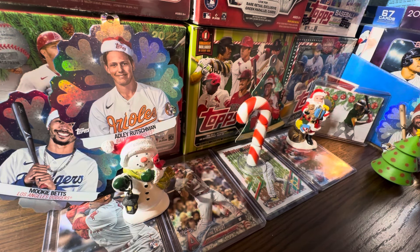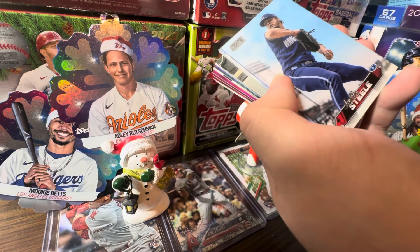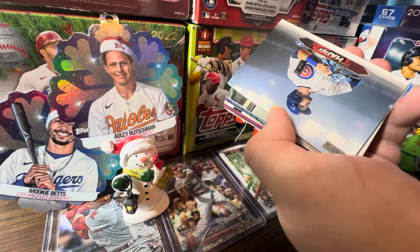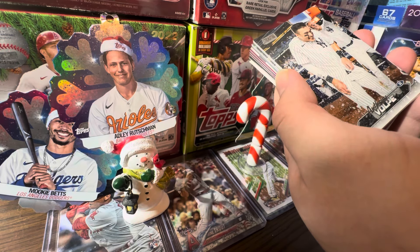Let's open the last two fat packs we got of Stadium Club. I might grab more of these — in December we're going holiday literally every single day. I'm getting a box of Chrome Update, and I have a full hobby box of Stadium Club right here. My aunt actually got my little cousin one of these today, and she pulled a Paul Skeen's Red from a fat pack at our local Walmart. First pack: Justin Steele back to the Cubs, Ian Happ — cards are bricked up. Anthony Volpe. We got an Austin Wells.